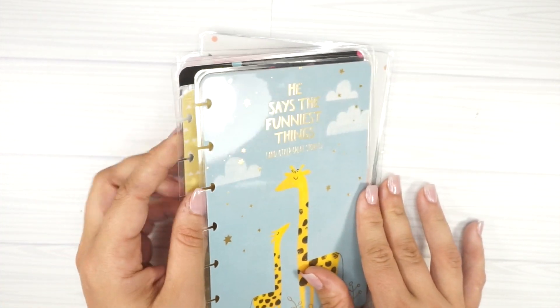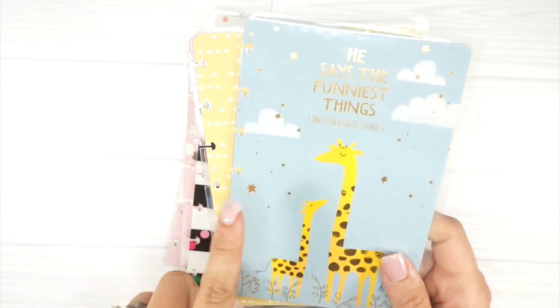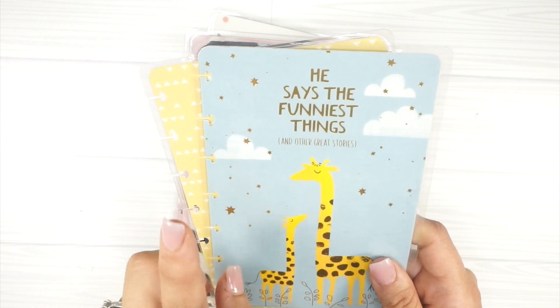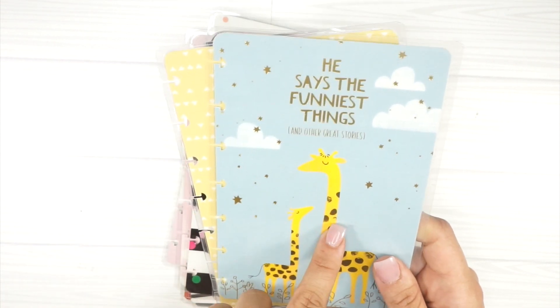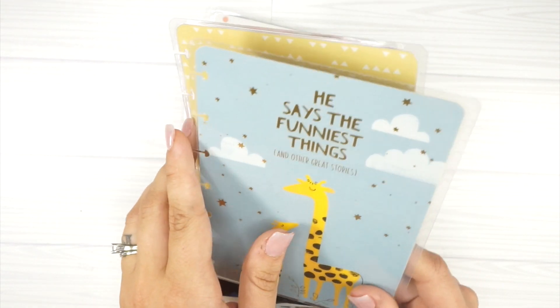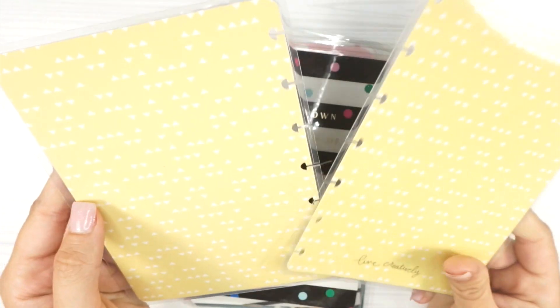This came from one of the Happy Planner baby lines — these are the little notebooks. I have one for my daughter as well, but I'm actually working in it right now so I didn't want to take the cover off. This one says 'He Says the Funniest Things and Other Great Stories' — it's a place where you can write down fun quotes from your kids.